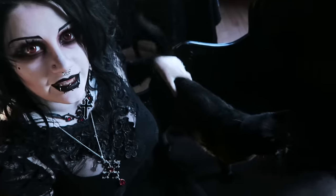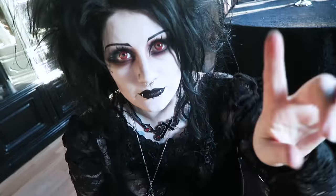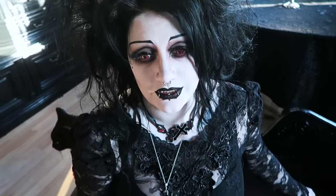Good boy, invisible kitty - you can't see him because he's black and so is everything else anyway. Hello everybody! I've been wanting to do an apartment tour for a very long time; a lot of you have requested it.